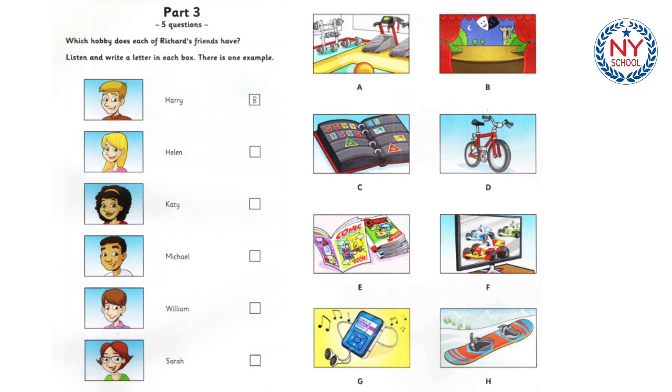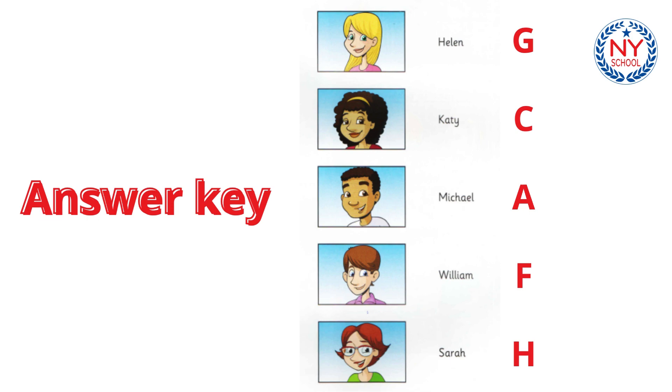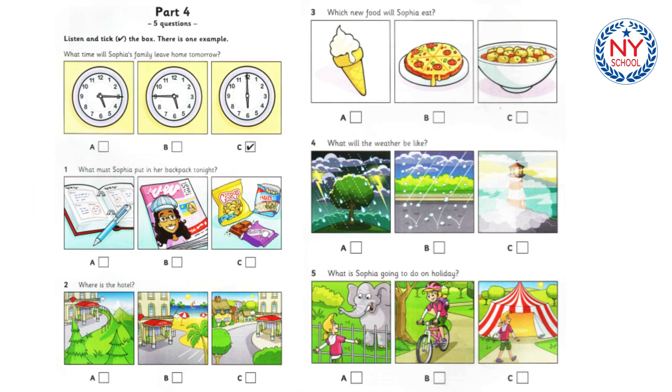That is the end of part three. Part four. Listen and look. There is one example. What time will Sophia's family leave home tomorrow? I'm excited about our holiday, Dad. Me too, Sophia. We've got to get up early tomorrow. I'm going to get up at quarter to six. Well, we must be ready to go at six o'clock. You need to get up half an hour earlier. At quarter past five? Yes, that's right. Can you see the tick? Now you listen and tick the box.